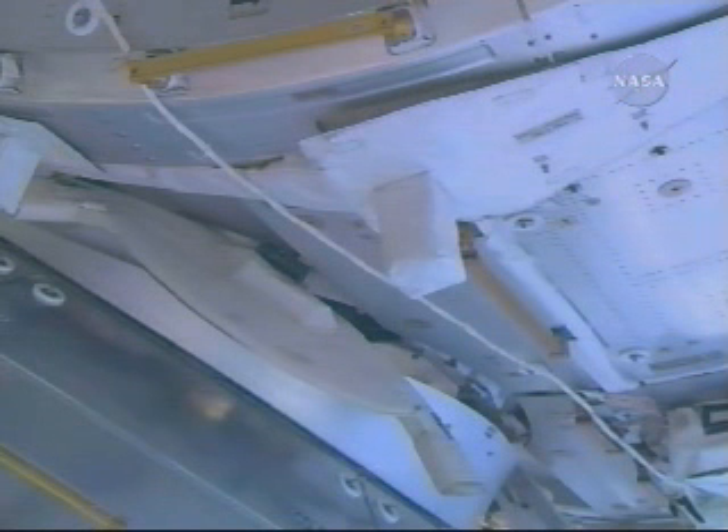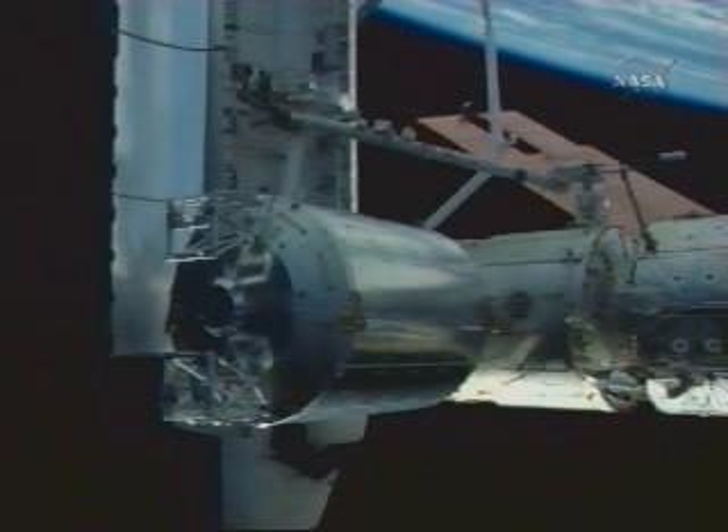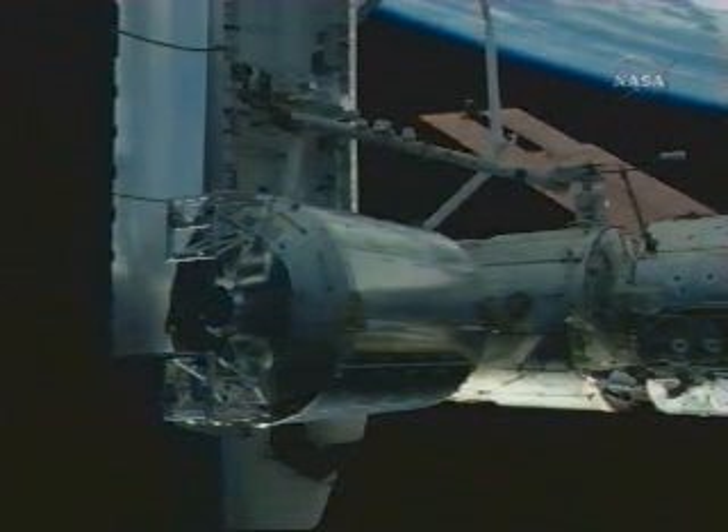All right. Great job, guys. Beautiful work, Leo. The reports to the station flight director that the acquisition, the second stage capture, going well. We're standing by for confirmation of completion.